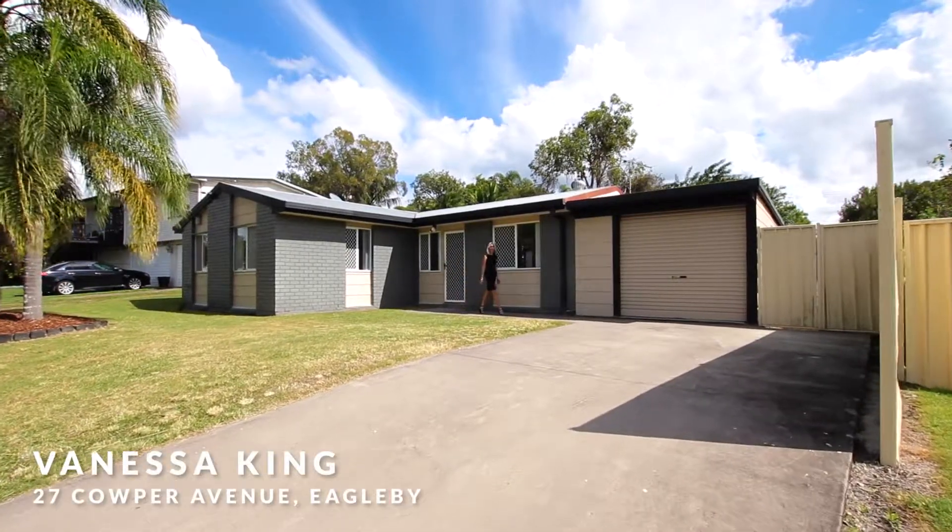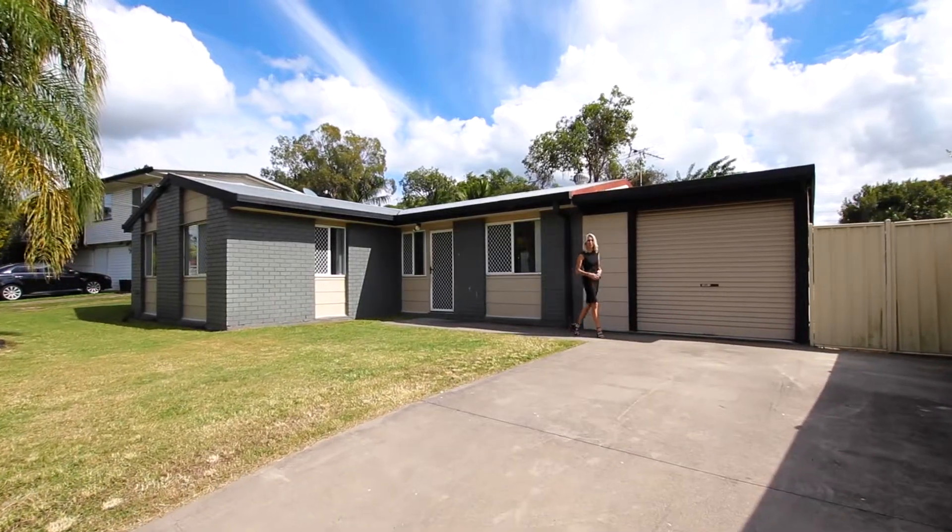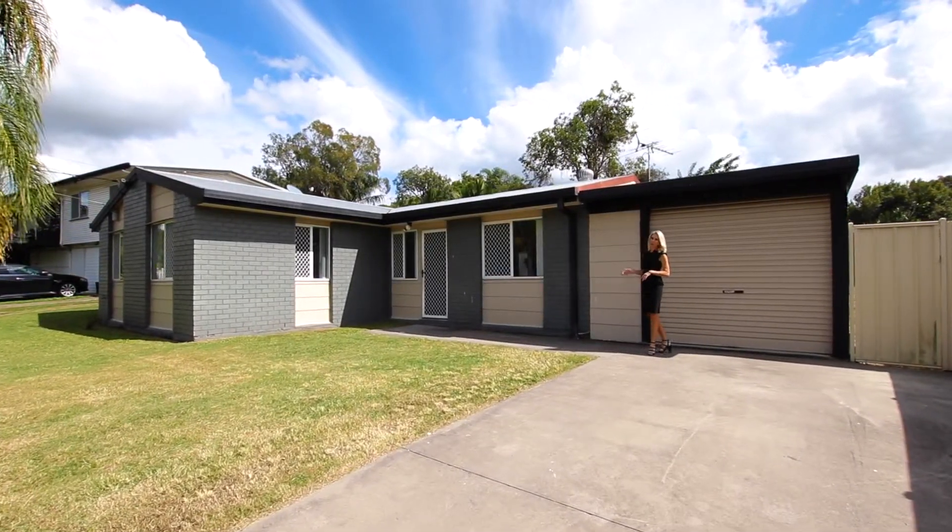This recently renovated home is ready to go. All you need to do is pack your bags and move right in. Welcome to 27 Cowper Avenue in Eagleby.